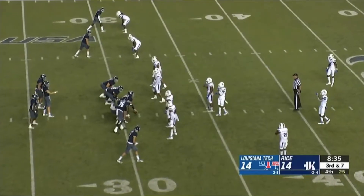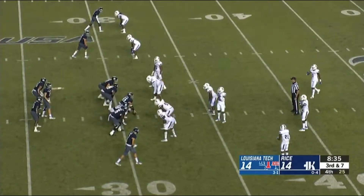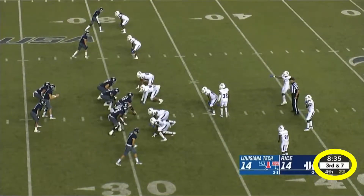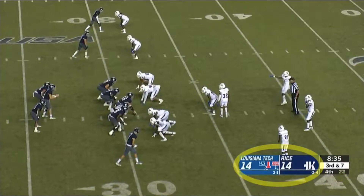This is the first clip. It's the fourth quarter. Rice has led the entire way, but Louisiana Tech comes back and ties it. It's a big down — 3rd and 7, tied at 14, with 8:35 left on the clock here in negative territory.